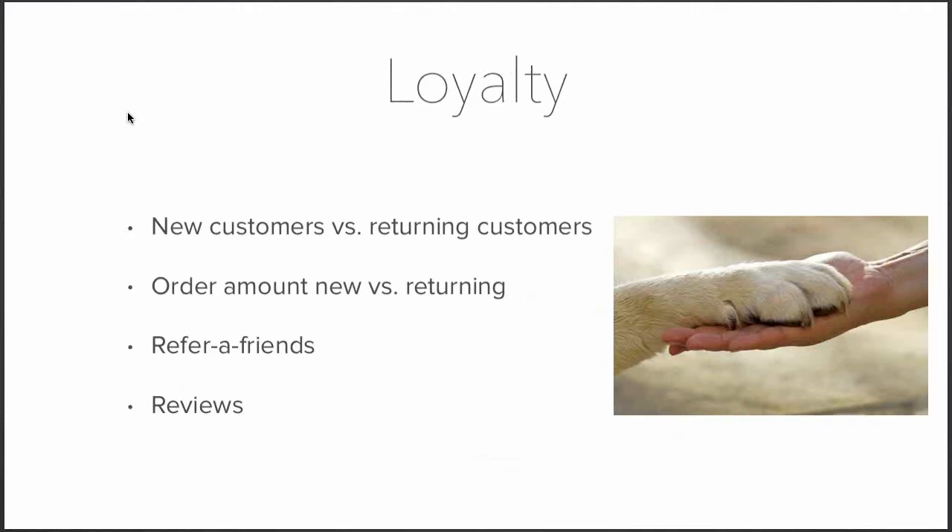The Loyalty cluster KPIs include: new customers versus returning customers — do people buy once or come back repeatedly? Compare order amounts from new versus returning customers; if returning customers spend more, use email marketing to nurture them. Refer-a-friend can be valuable — your best customers become brand advocates. Finally, customer reviews on platforms like Trustpilot, Kiyoh, or Feedback Company can be shared on your store to attract new visitors.